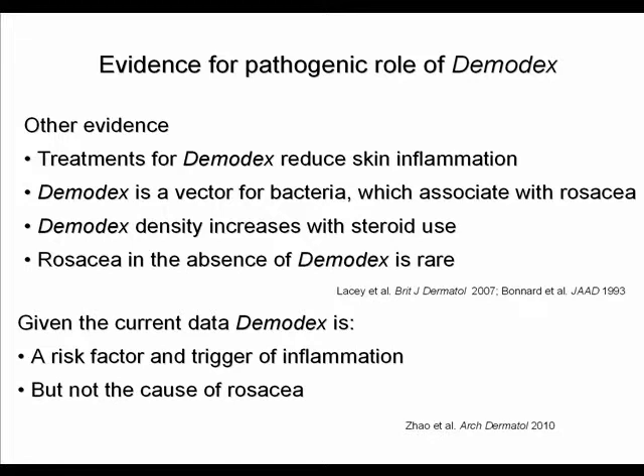Demodex mite density increases with steroid use, and the use of steroids can cause flares of inflammation in rosacea. Rosacea in the absence of demodex mites is really rare. Given the current data, demodex is a risk factor and a trigger of inflammation in rosacea, but probably not the cause.